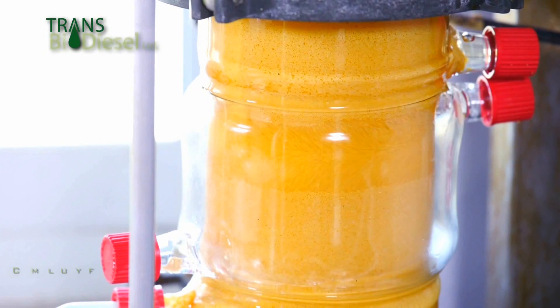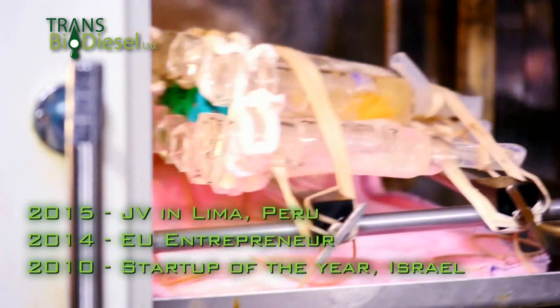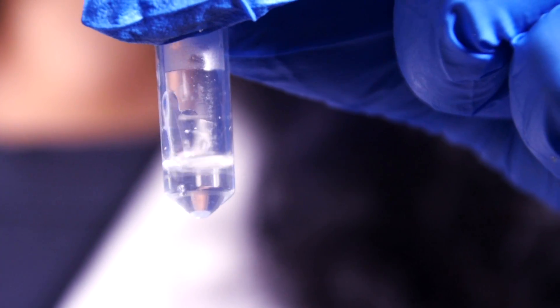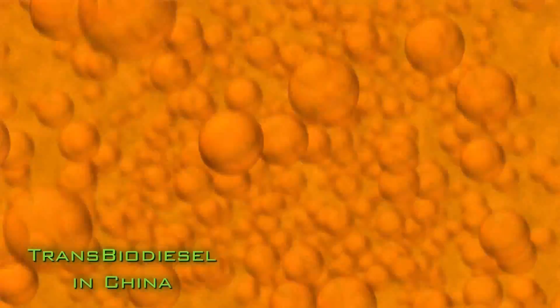Founded in 2007, Transbiodiesel has developed Transzyme A, the world's only patent-protected, immobilized enzyme-based catalyst for industrial-scale production of biodiesel.